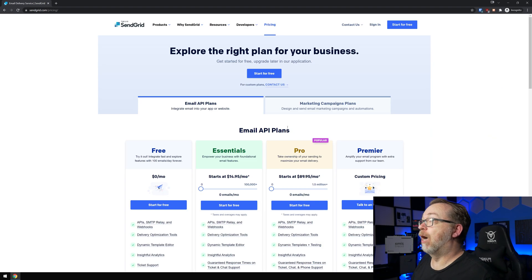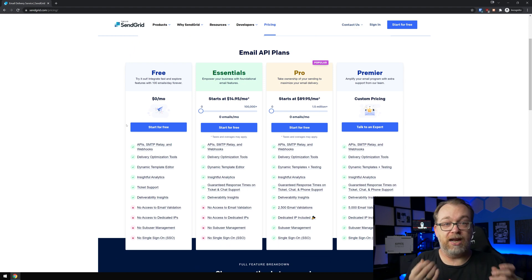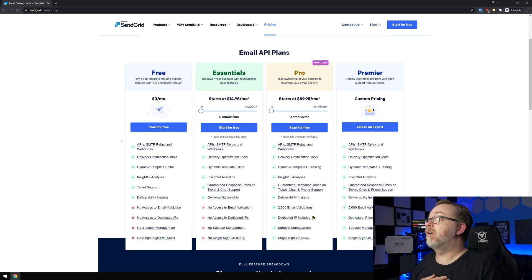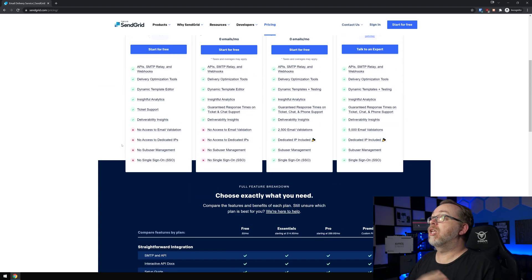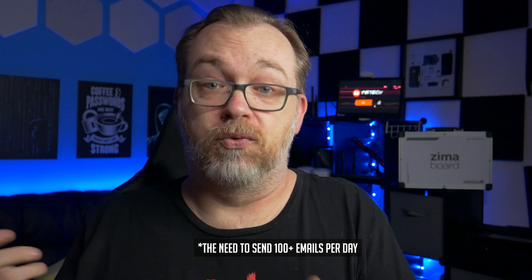Let's look at pricing. There are different pricing structures, but we're going to use the free account. With the free account, at the time of recording this video, you can send up to 100 emails per day. Chances are you don't have 100 containers running on your system. If you do, maybe you'll want to upgrade or set up a couple of free accounts. Because this allows 100 free emails a day, I think this is a great solution.